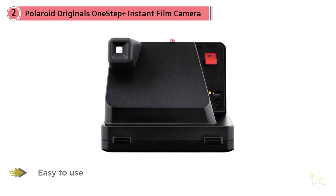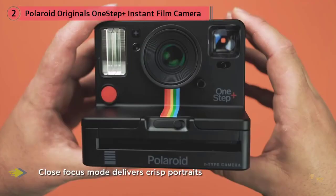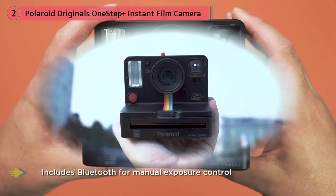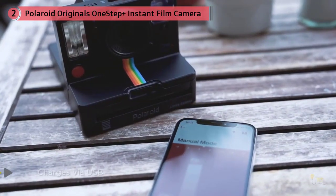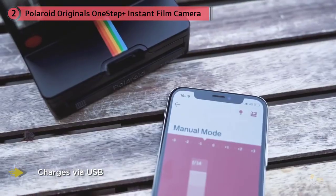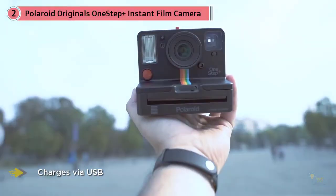Serious shutterbugs shopping for an instant camera should take a look at Polaroid Originals' One Step Plus, but the cost of materials makes it a tough sell for casual snap shooters. The One Step Plus is a new analog instant camera that connects to your smartphone, unlocking a world of creative photography. Use the integrated Polaroid Originals app to explore fun techniques like double exposures and light painting. Take full creative control with manual mode and a remote trigger.